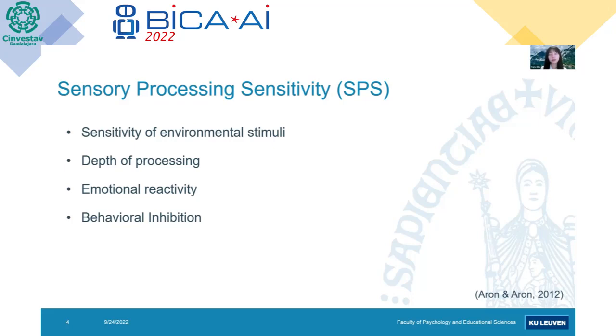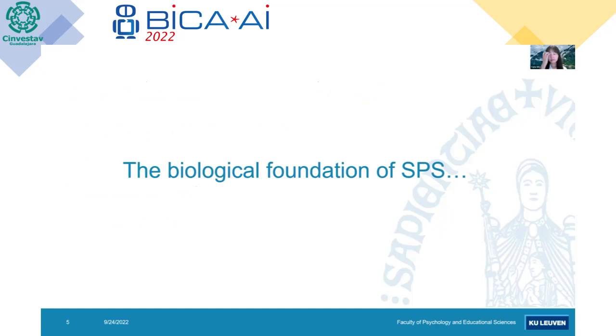They also have stronger emotional reactivity and a stronger tendency of behavioral inhibition. So these are four characteristics for a highly sensitive person at the behavioral level. As you might notice, these four characteristics are interrelated with each other, and in the following model I will try to demonstrate how they are interrelated together. SPS is a relatively stable trait across one's lifespan.